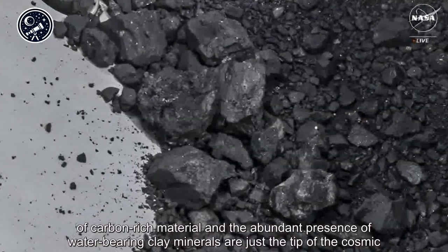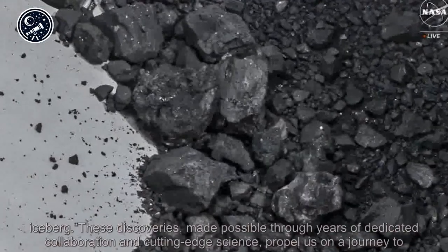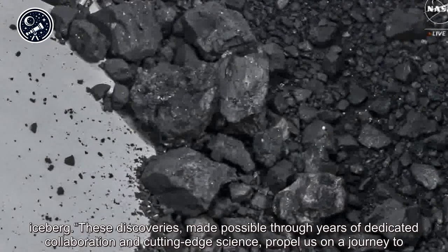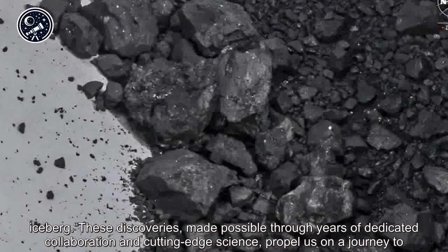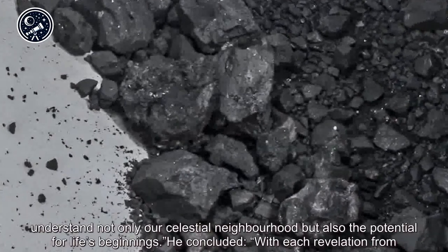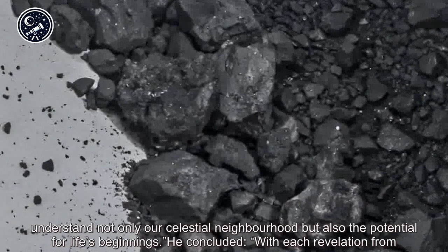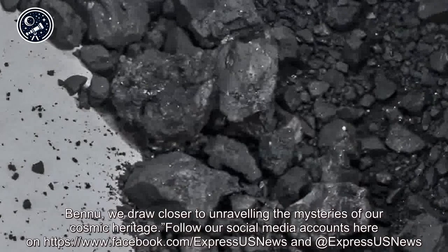'The bounty of carbon-rich material and the abundant presence of water-bearing clay minerals are just the tip of the cosmic iceberg. These discoveries, made possible through years of dedicated collaboration and cutting-edge science, propel us on a journey to understand not only our celestial neighborhood but also the potential for life's beginnings.' He concluded: 'With each revelation from Bennu, we draw closer to unraveling the mysteries of our cosmic heritage.'